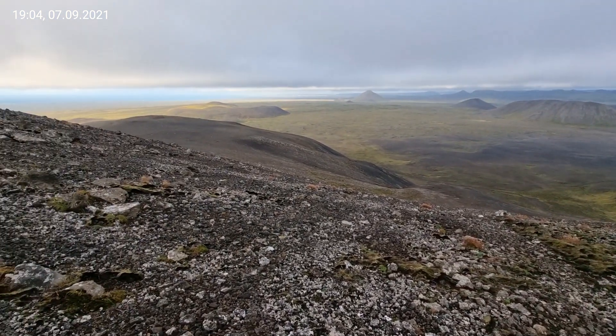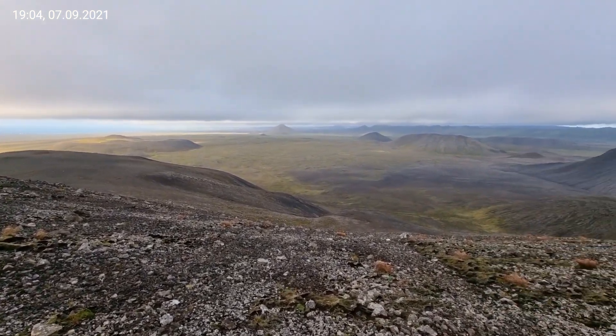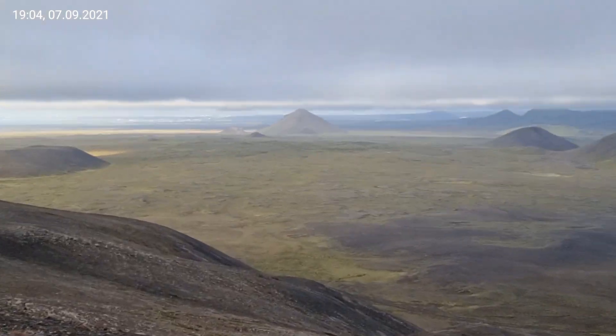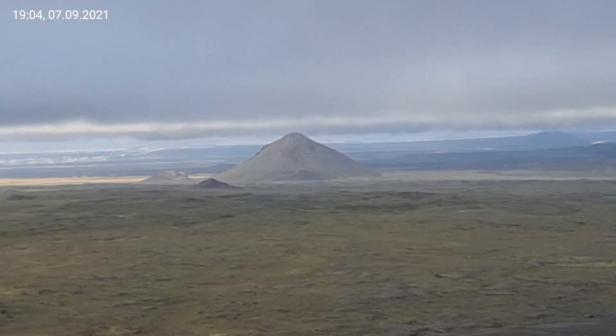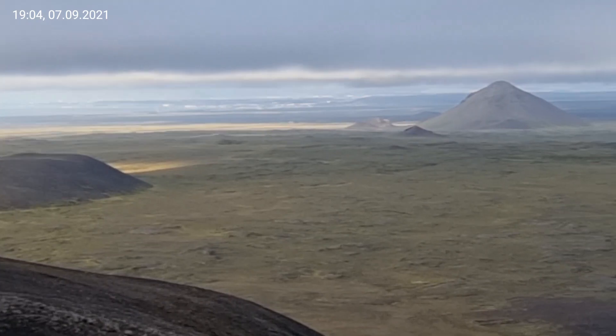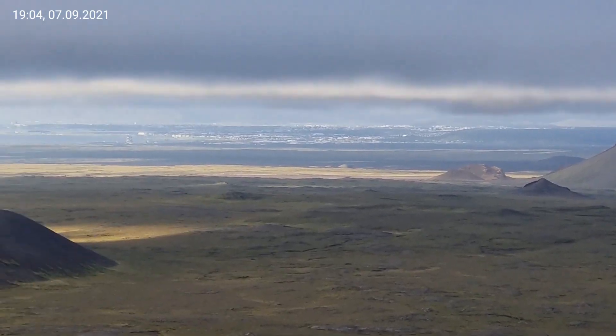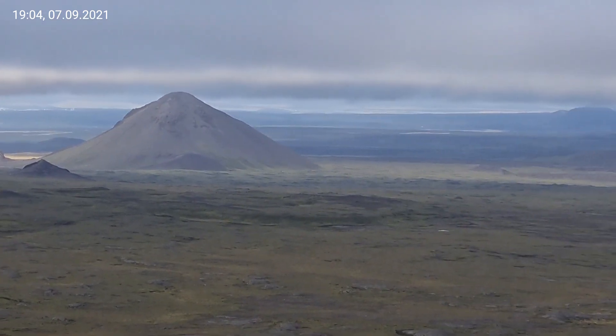This is super scenic, especially if it's good weather. Also, to climb this mountain in Keilir — you can drive pretty close, if you have four-wheel drive, you can drive pretty close and then you can climb it.